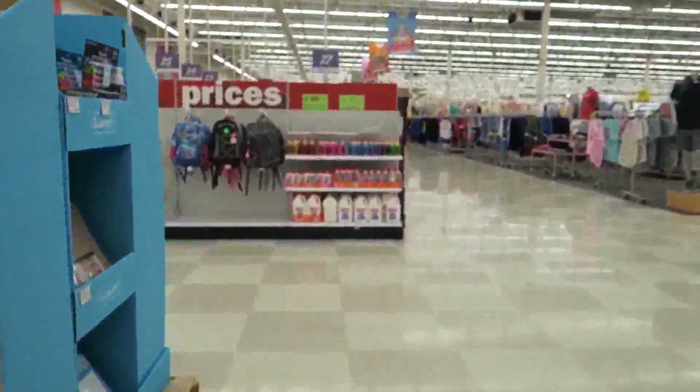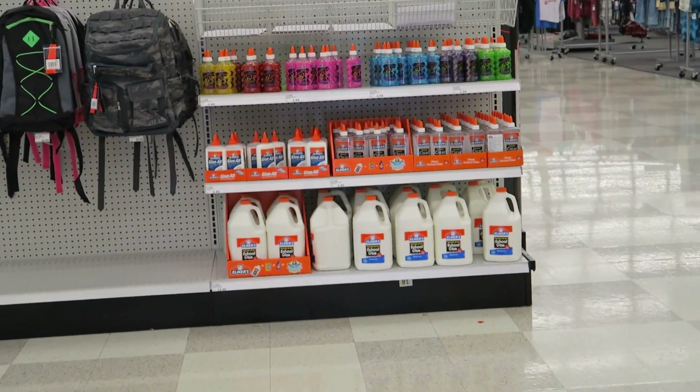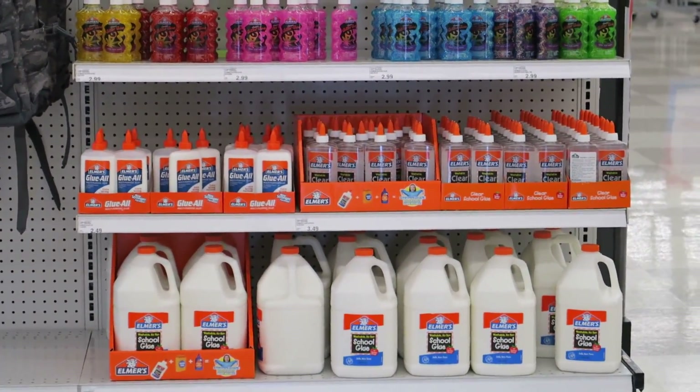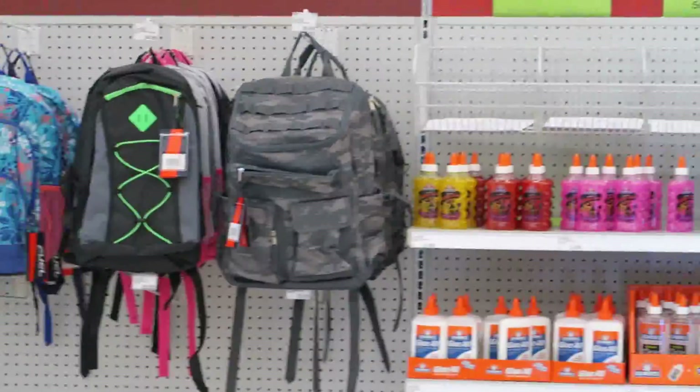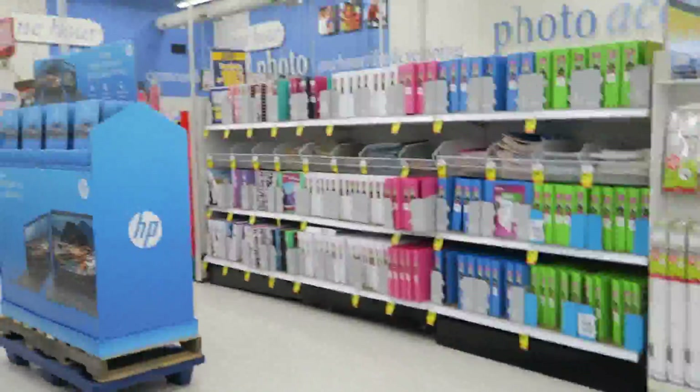I see something that all of you slime makers are gonna want — check out the glue! They've got big giant ones for $14.99, and they've got all that sparkle glue too. There are a few more backpacks over there as well. This is the place if you guys are slime makers.